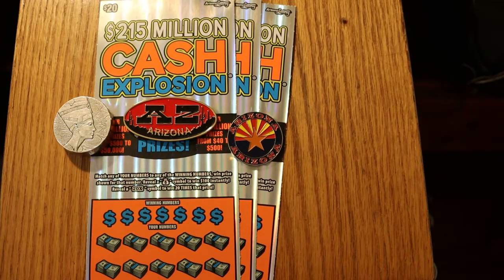What's up, YouTube? AZ Scratchers here with another scratching session. And if this looks like a twin session from yesterday's session, you'd be right. I'm going to do another three of the new Cash Explosion Orange $20 Arizona Lottery Scratchers. Tickets will be 019 through 021. The only difference is these came from Circle K — yesterday's came from Safeway.